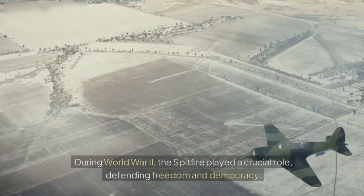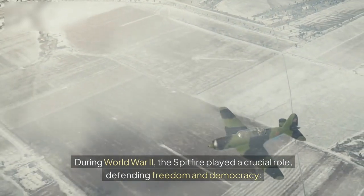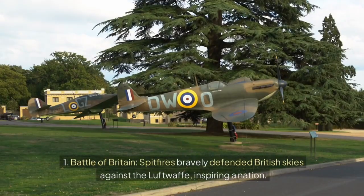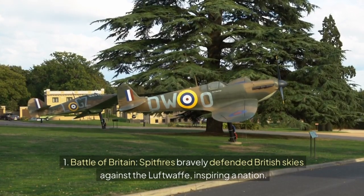Wartime heroics. During World War II, the Spitfire played a crucial role, defending freedom and democracy. 1. Battle of Britain — Spitfires bravely defended British skies against the Luftwaffe, inspiring a nation.